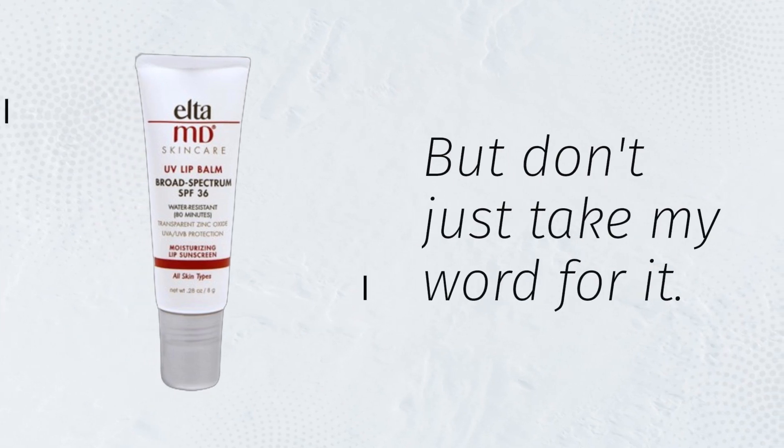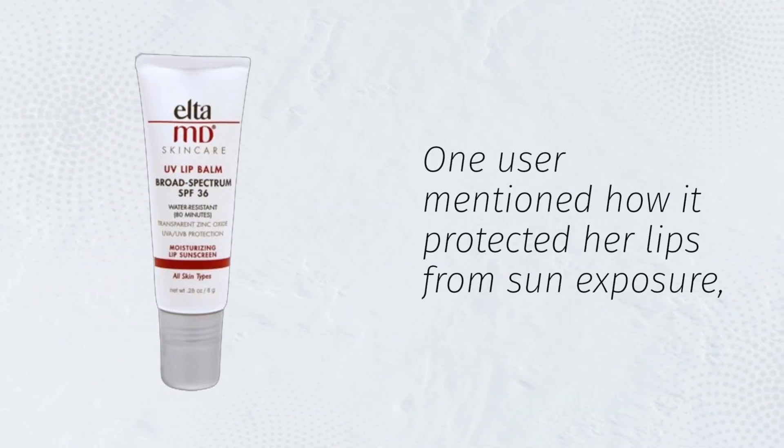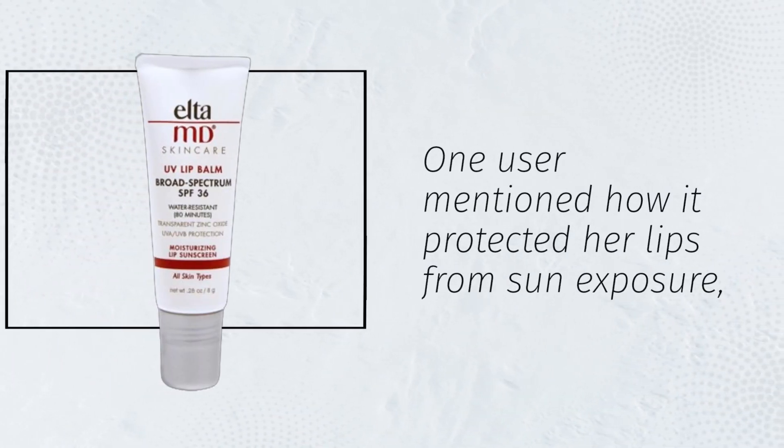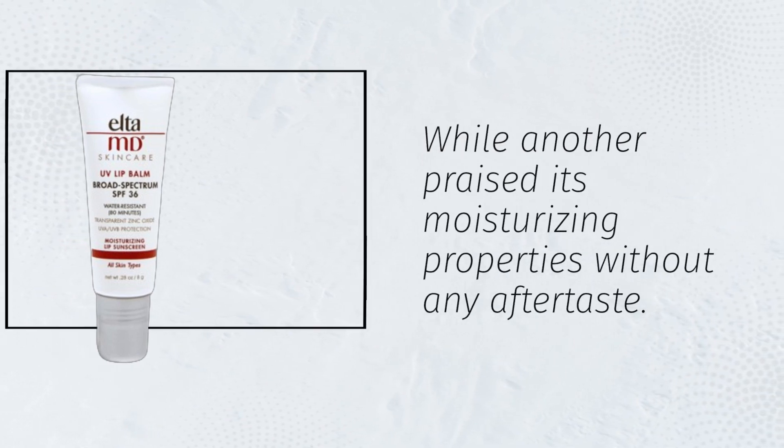But don't just take my word for it. Customers rave about the effectiveness of this lip balm. One user mentioned how it protected her lips from sun exposure, while another praised its moisturizing properties without any aftertaste.